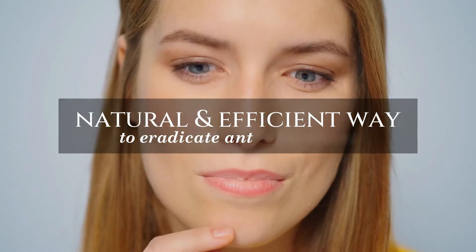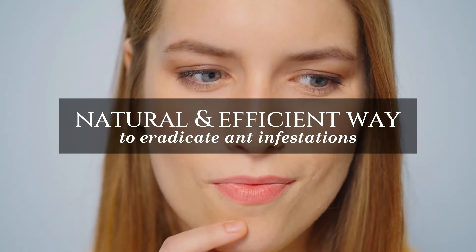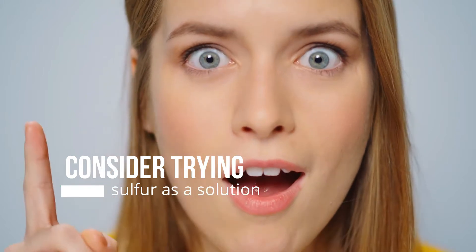If you seek a natural and efficient way to eradicate ant infestations without harming the environment, consider trying sulfur as a solution.